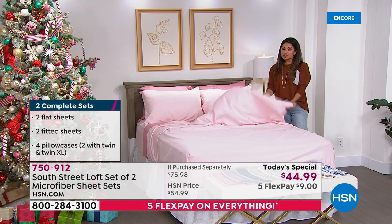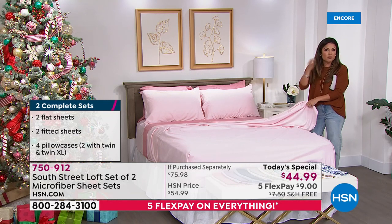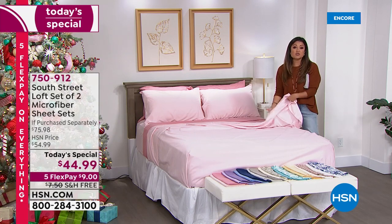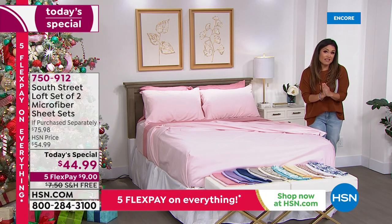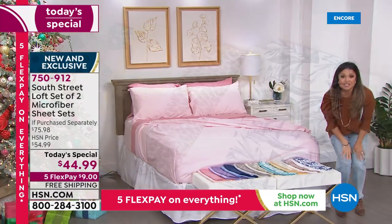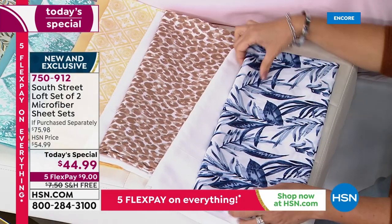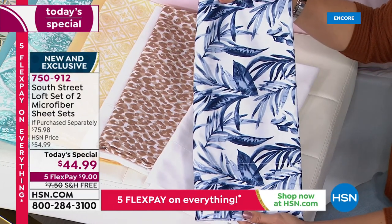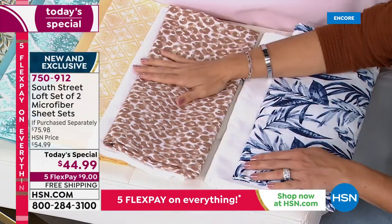This price is for every size — twin, twin XL, all the way up to king and California king. Everyone gets to enjoy this price. Walking through the options one more time: Blue Floral has a beautiful white background with deep navy and chambray blues — more foliage and leaves, like palm leaves and ferns — paired with the white sheet set. Then the Neutral Leopard: a chic smaller print in creams, taupey browns, and white background, also coming with a solid clean crisp white set.